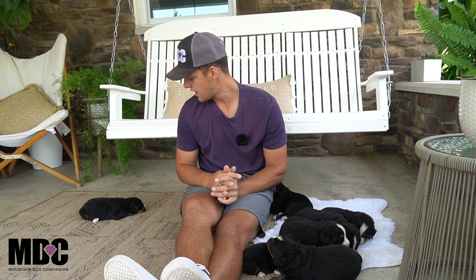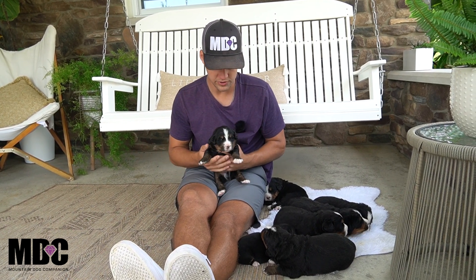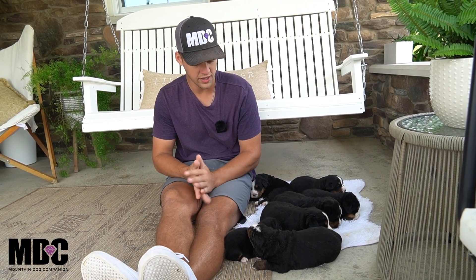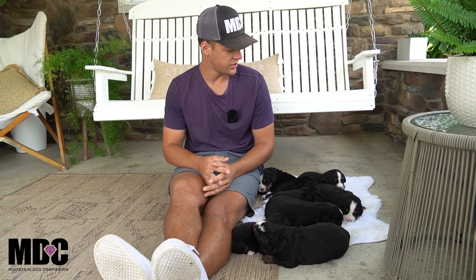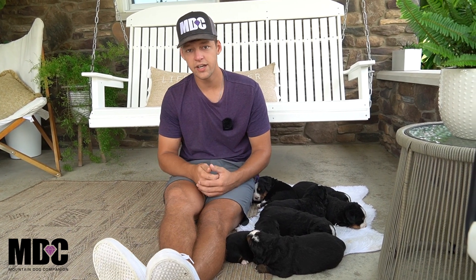Again guys, this is Millie and Jedi's litter of seven puppies — four girls, three boys — everyone's doing great and coming along wonderfully. If you guys have any questions about parent information or availability, feel free to reach out to me. My name is Jay Miller here at Mountain Dog Companion. My number is 330-234-0102 — feel free to give me a call or text. You can also email us at mountaindogcompanion@gmail.com. Check out our Instagram page as well — we try to post a couple times a day to keep everyone updated on these little guys and girls. Thanks for tuning in today, we'll see you next time.